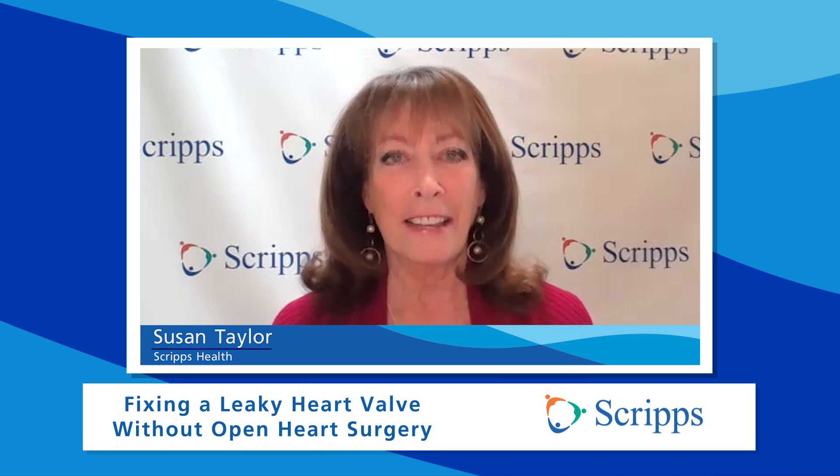Hi, I'm Susan Taylor with Scripps Health in San Diego, California. The tricuspid valve is one of four valves in the heart, and it helps blood flow in the right direction out of the heart and into the body. But if the valve leaks, blood flows backwards, and that could lead to heart failure. There are some minimally invasive devices to treat this condition, which is great, because a lot of folks with this leaky valve can't handle open-heart surgery.